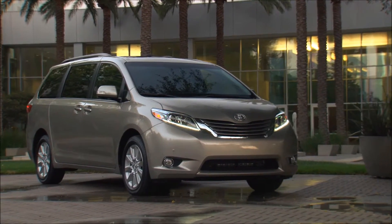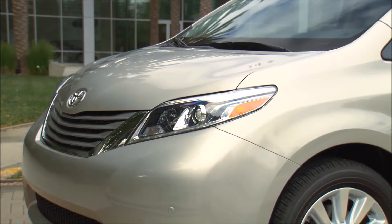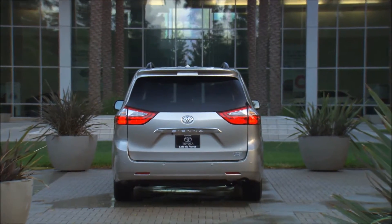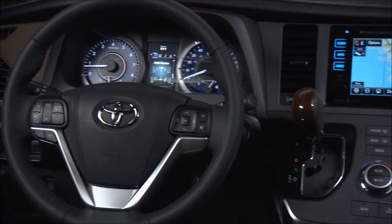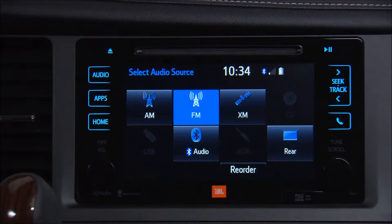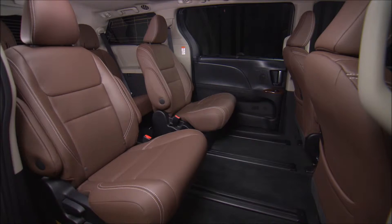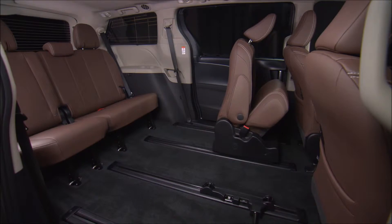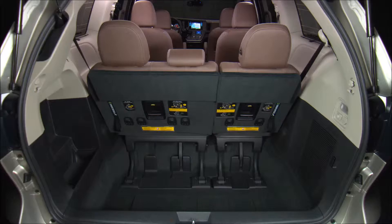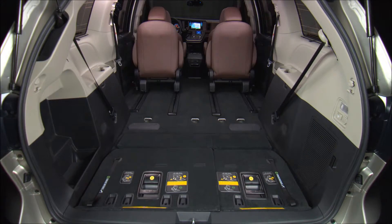The 2015 Toyota Sienna makes you smile and it's so cool, it'll make your head spin. Sneak a quick look outside before you take a peek inside. So much to see, so little time — talk about cargo room, then check out the muscle under the hood. How many ponies do you think it could fit in there?